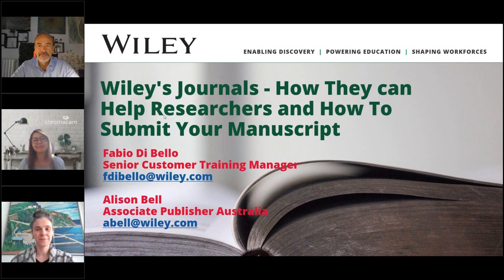Hi everyone, good morning or good afternoon wherever you are. My name is Ash from Wiley and I'm your host for today. Welcome and thank you for joining us for this session on Wiley's journals, how they can help researchers, and how to submit your manuscript. This session is being recorded and you'll receive an email with a link to the recording as well as a certificate of attendance within the next day or so.